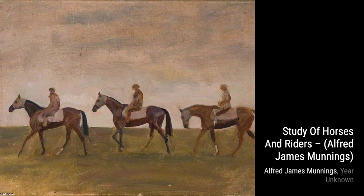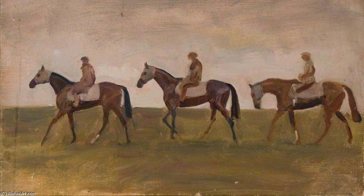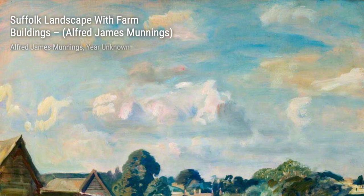Hey there, art lovers. Welcome back to VisArt, the channel where we dive deep into the world of artists and their incredible artworks. Today, we're going to explore the works of the talented Alfred Munnings. Alfred James Munnings was a renowned English painter, famous for his exquisite portrayal of horses and his strong criticism of modernism. He gained recognition and wealth through prestigious commissions after the Great War.